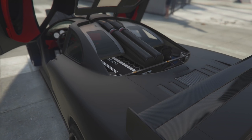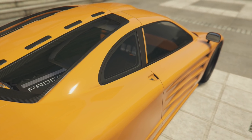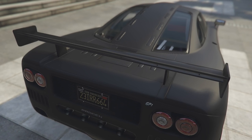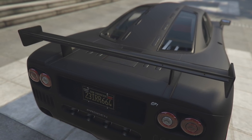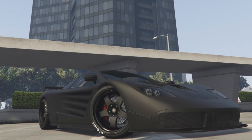The McLaren F1 was first made available in 1992, and at the time it was the world's fastest production car — a record it kept for a very long time. It's only been superseded by a few cars including the Koenigsegg Agera R, Bugatti Veyron, and a handful of others. What's interesting about the F1 is that it's naturally aspirated, meaning it doesn't use a turbocharger, which is something most cars with a really high top speed use, including the Veyron.